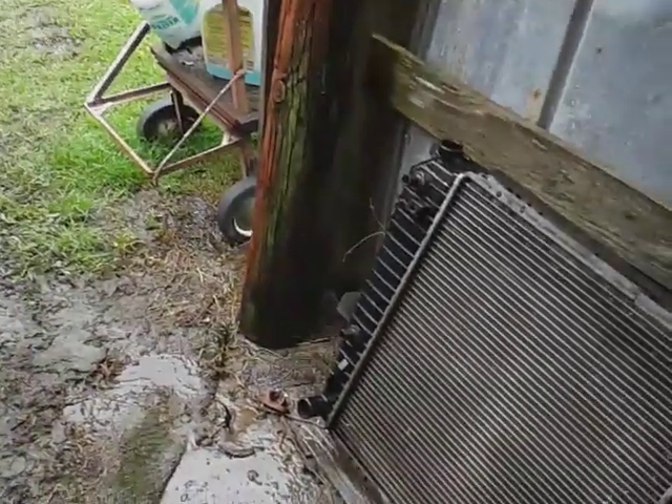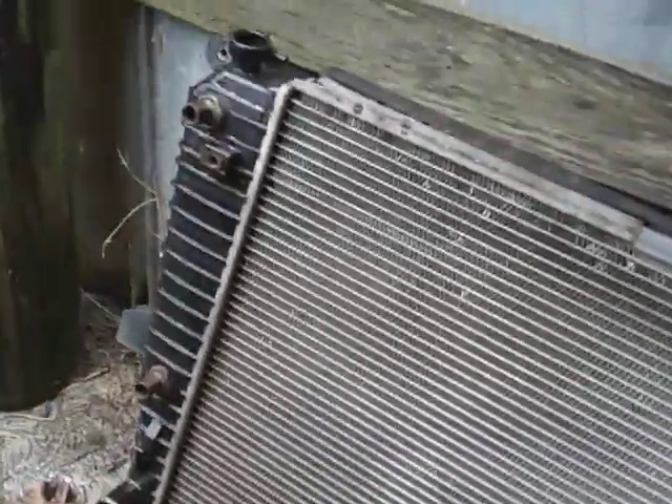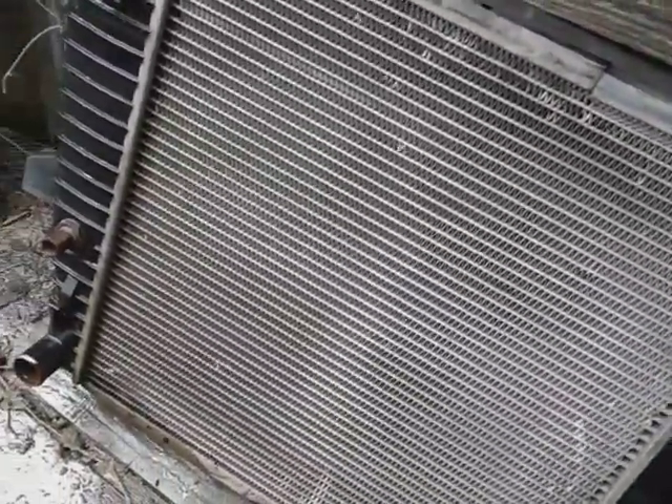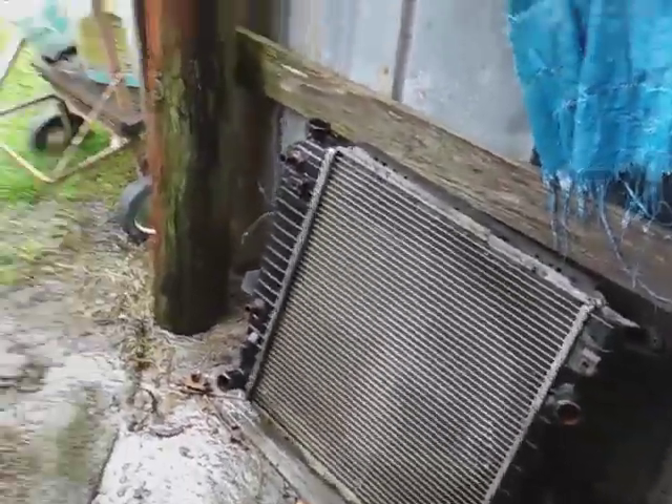I just want to share what was going on with my radiator. Mine was busted — transmission fluid was coming in there with the coolant, and you don't want that. You can't fix them when they get like that; they've got to be replaced.